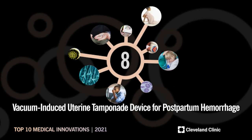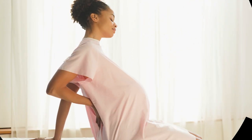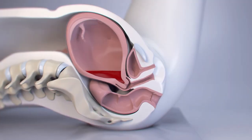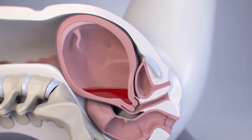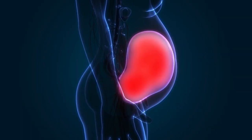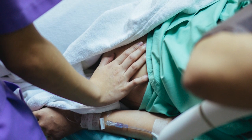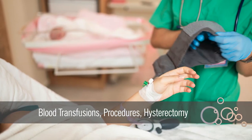Postpartum hemorrhage, or PPH, occurs when the uterus fails to contract to stop the bleeding vessels where the placenta was attached inside the body. This most common cause of PPH is called uterine atony and leads to continued bleeding.